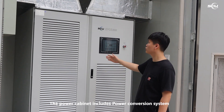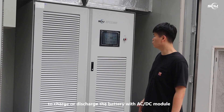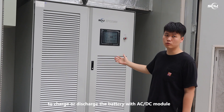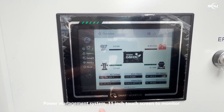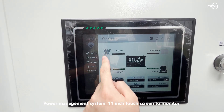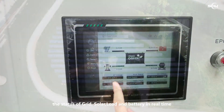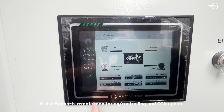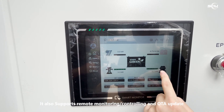The power cabinet includes a power conversion system to charge or discharge the battery with an AC/DC module, and a power management system with an 11-inch touchscreen to monitor the status of the grid, solar, load, and battery in real time. It also supports remote monitoring, remote controlling, and OTA updates.